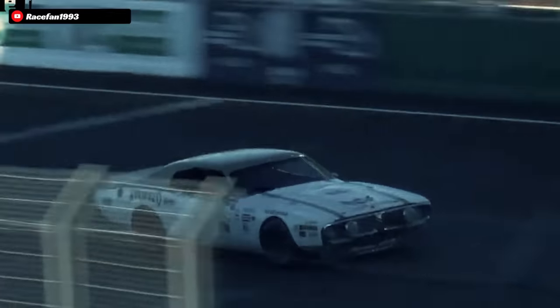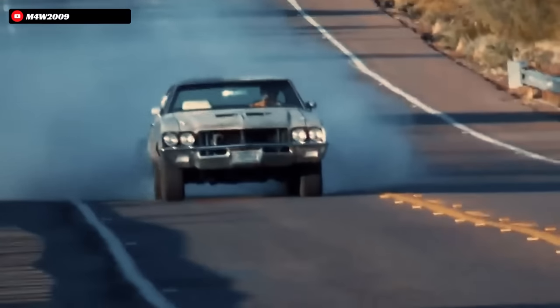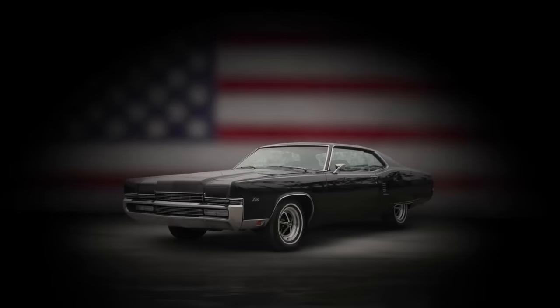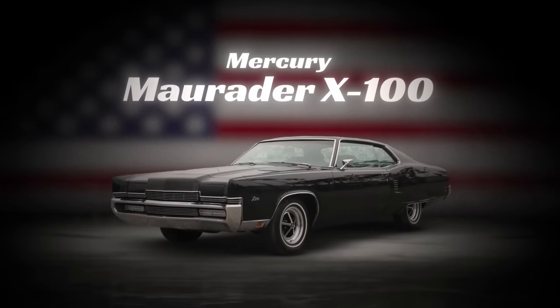But what if we told you that there was another one? A different, less common two-door coupe that packed the high-powered 429 V8 under the hood — a certain raider that combined power with class and style in a big-bodied coupe package. Today, we will discuss the big block-powered Mercury Marauder X100 and why it seems to be the lost treasure of the 60s and 70s.